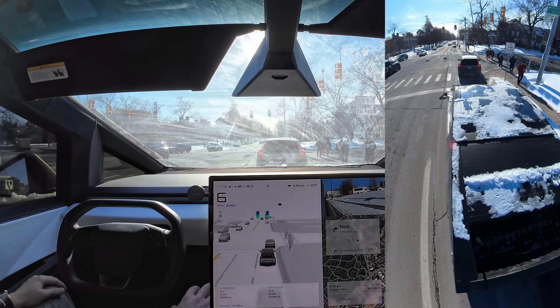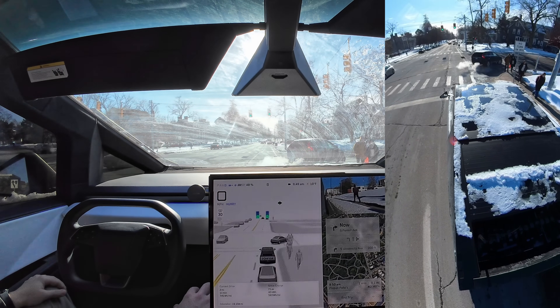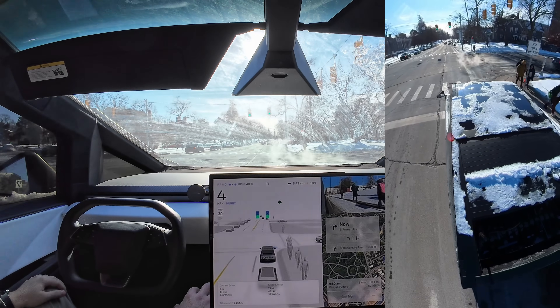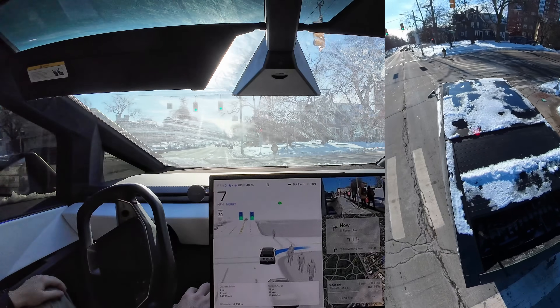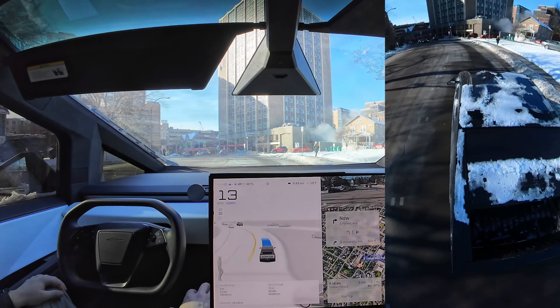Why would that guy just not stop? There's people in the crosswalk — just stop. They are taking off, they are aggressive. I would have waited for that next person crossing in the crosswalk, but that's just me.